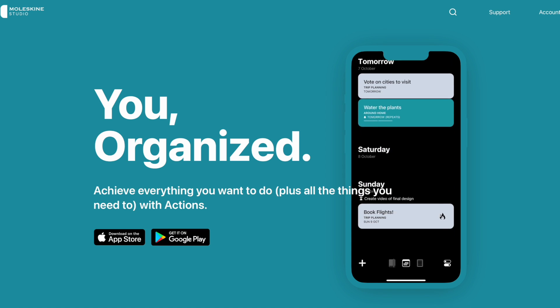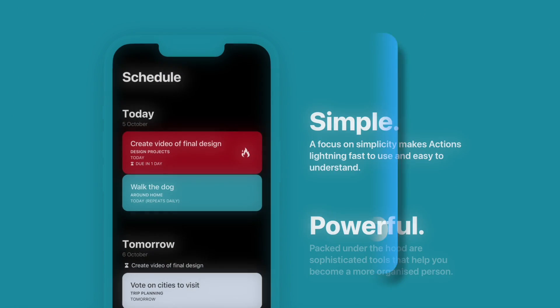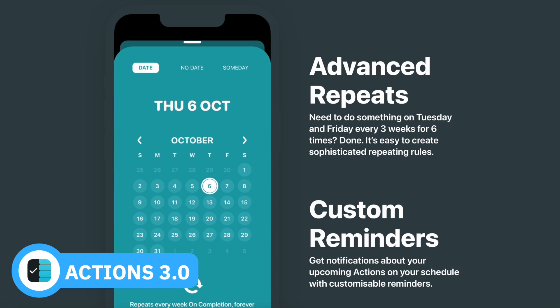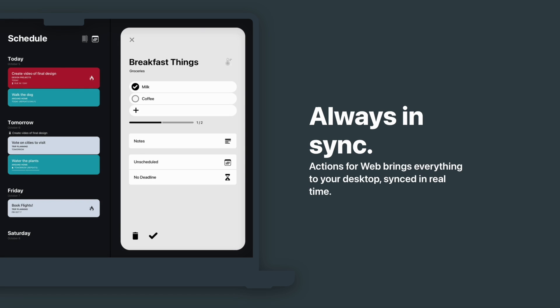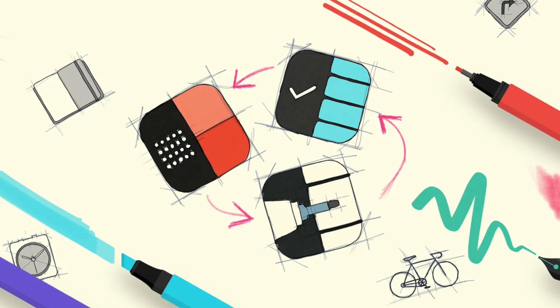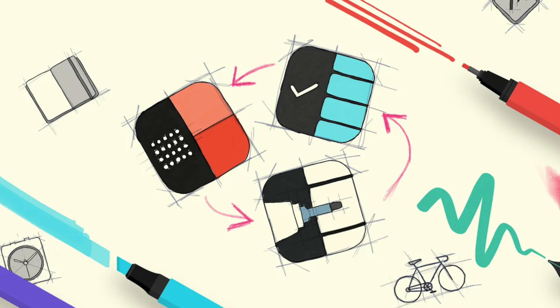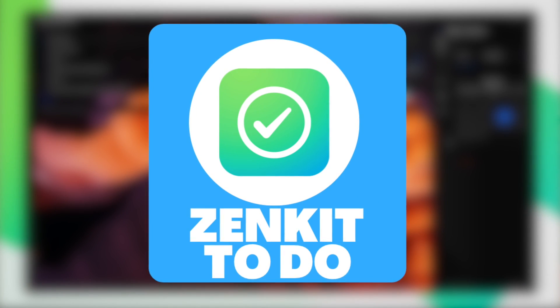Number nine is Moleskine Actions, which has released a brand new version 3.0 — we did a feature on it if you want more depth. It's a fairly basic application: you can create to-dos, assign them to lists, create subtasks, and give them due dates and deadline dates. It's available on iOS, Android, and web, and it's gorgeously designed. When you pay for the Moleskine suite, you also get other applications — Moleskine Timepage is a great calendar app and Moleskine Flow is a great note-taking app, especially for iPad and Apple Pencil users.